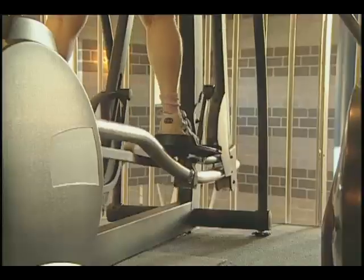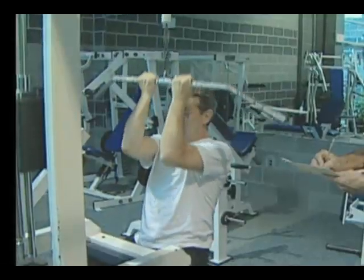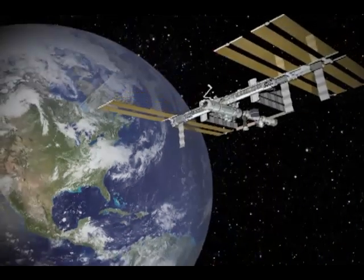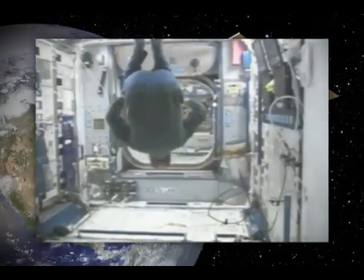We all want to be healthy. We know exercise and regular checkups help. But what if you were somewhere very remote, say out in space? How would you exercise and monitor your health?